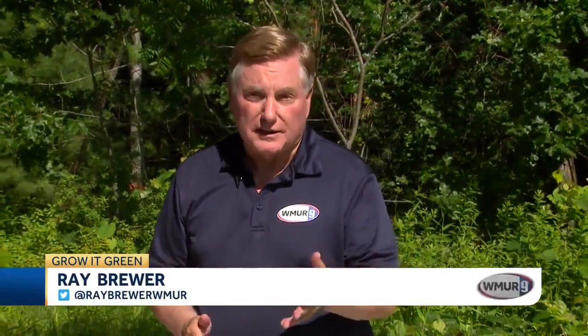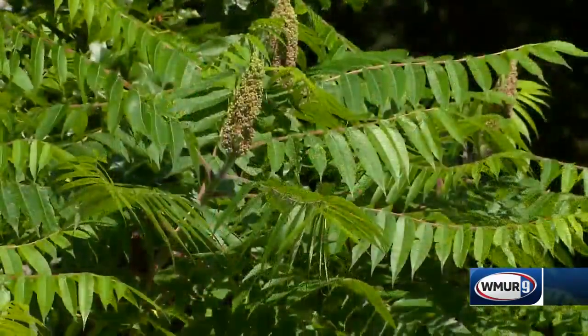Welcome to today's Grow It Green. We're at the Massabesic Audubon Center in Auburn and I'm joined by Sean O'Brien from UNH Cooperative Extension. We've talked about invasive plants before. Today we're going to focus on one called Tree of Heaven.